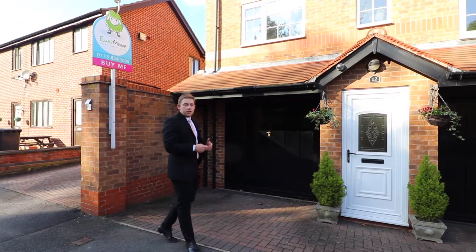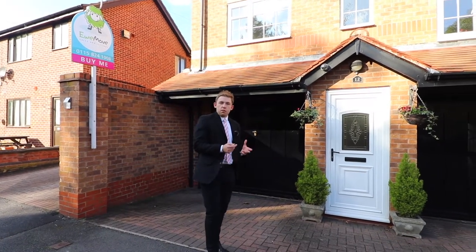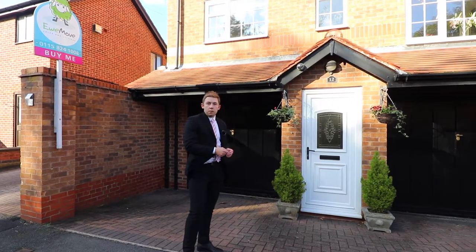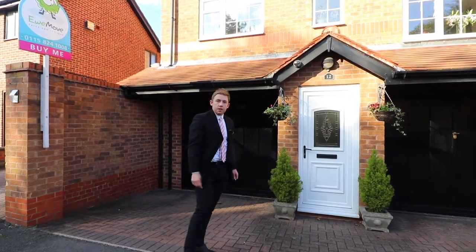Hi guys, it's Jordan from Youmove here. It's not every day that something truly different, truly unique comes to market. Let's take a look inside this spacious family home and see how it can be your next dream property.